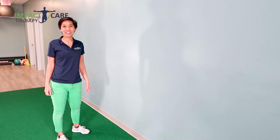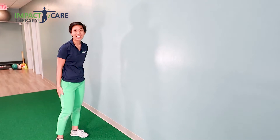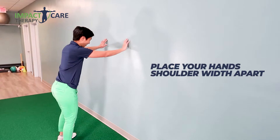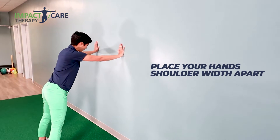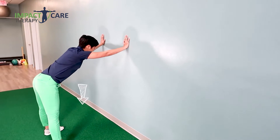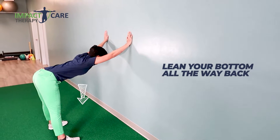This exercise is called Trunk Extension Against the Wall. You'll also feel a great stretch in your shoulders and the back of your legs. Start with your hands a little bit wider than shoulders apart, your feet back, keep your knees straight, and lean your bottom all the way back while dropping your chest towards the floor.